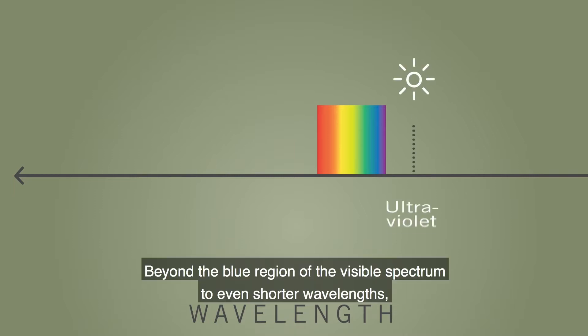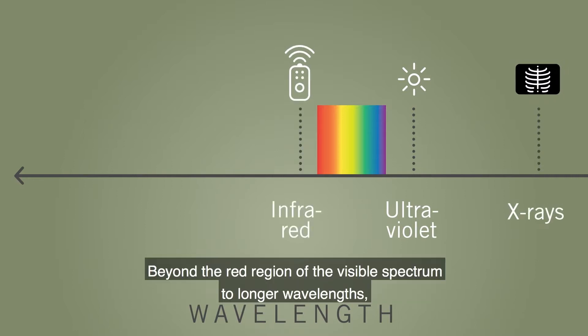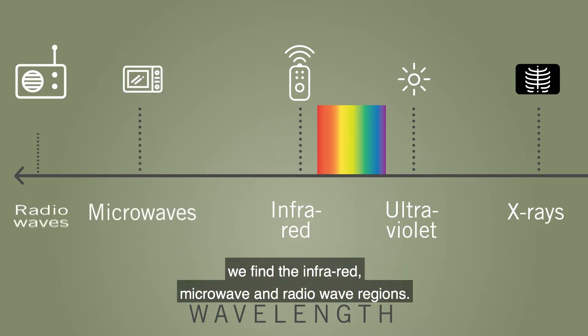Beyond the blue region of the visible spectrum to even shorter wavelengths we find the ultraviolet and x-ray regions. Beyond the red region of the visible spectrum to longer wavelengths we find the infrared, microwave and radio wave regions.